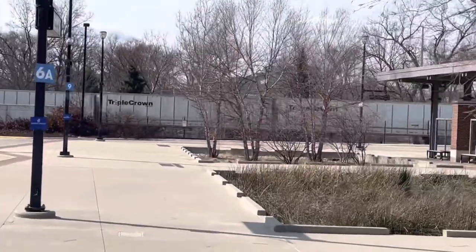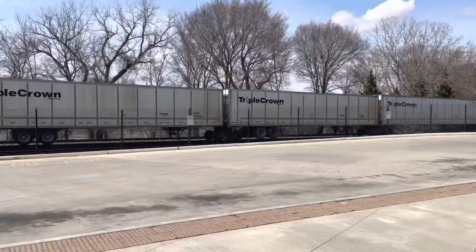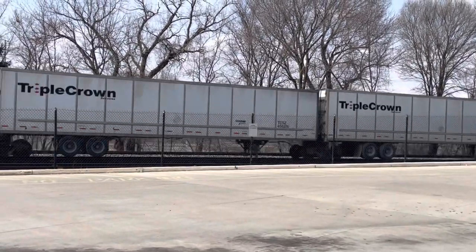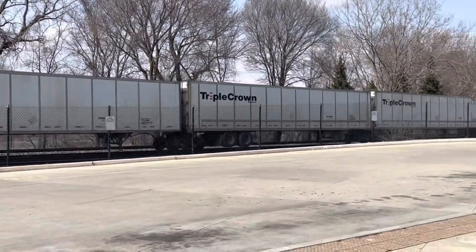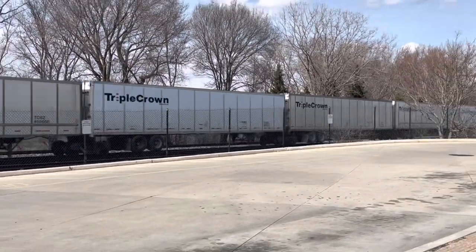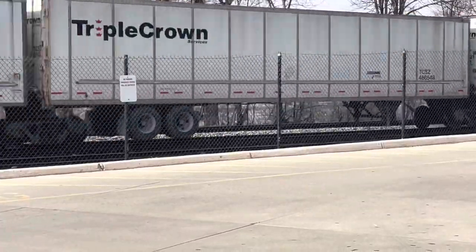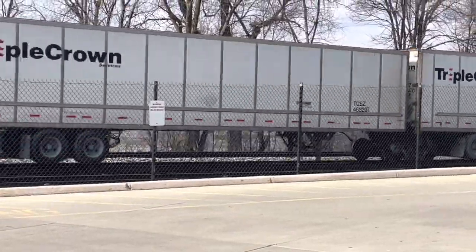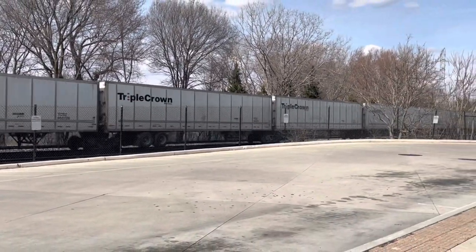That's because this train was made up of road railers — the ultimate American road-rail hybrid. These are basically semi-truck trailers that have steel wheels attached to them so they can run as train cars.